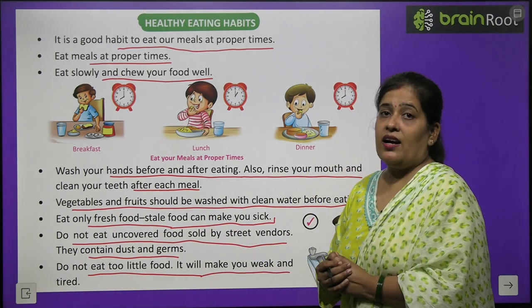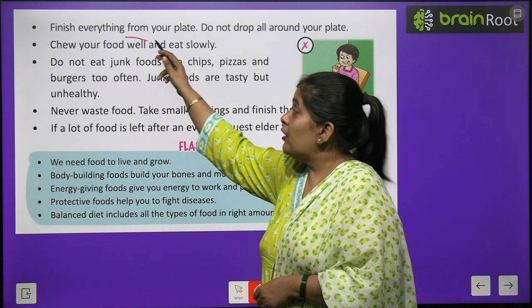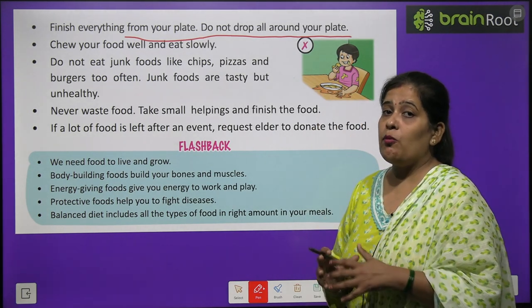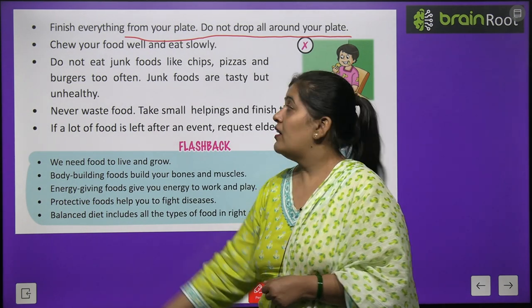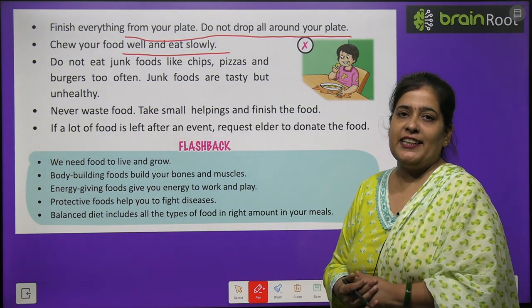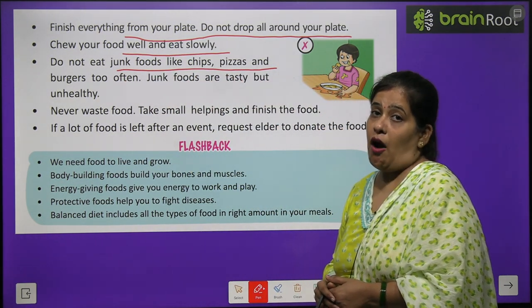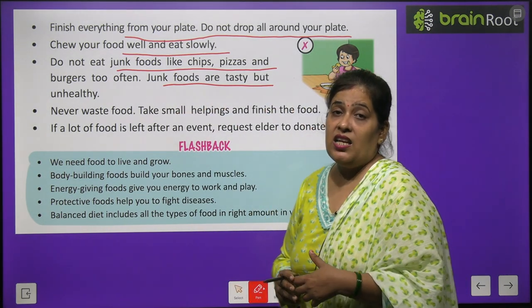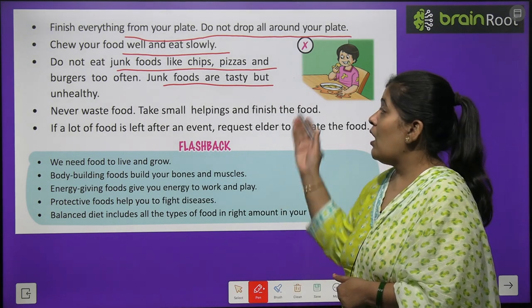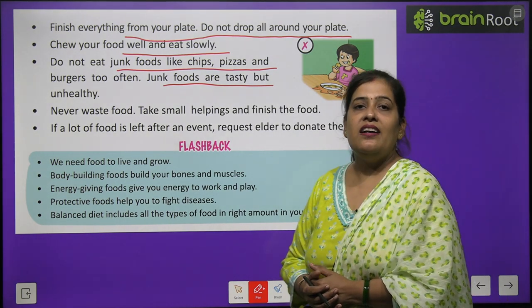If you eat such food you will become weak and tired easily. Finish everything from your plate; do not leave food around. Chew your food well and eat slowly. Do not eat junk foods like chips, pizzas, and burgers too often. Junk foods are tasty but unhealthy and can make us sick.